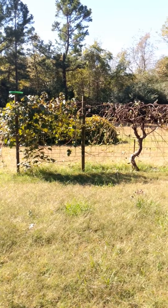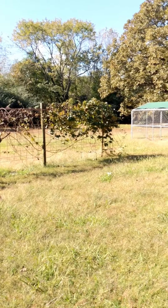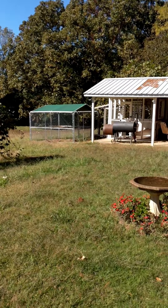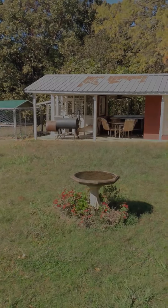These are well-established producing grapevines and a chicken coop that has a fenced-in grazing area for the chickens built into this structure over here.